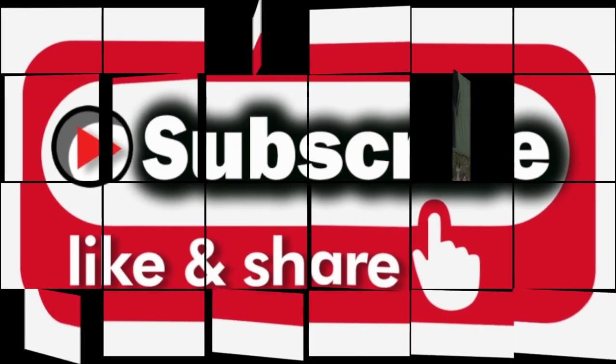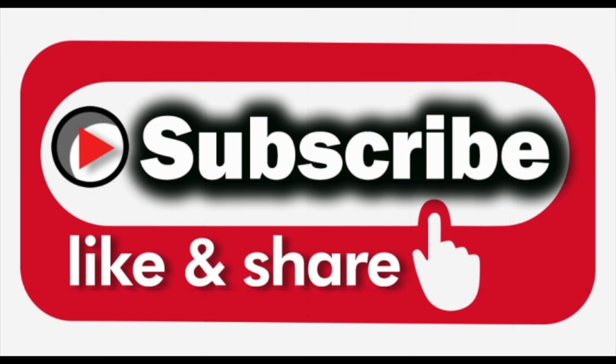If you enjoyed that, please like, subscribe, and share. Until next time — bye for now.